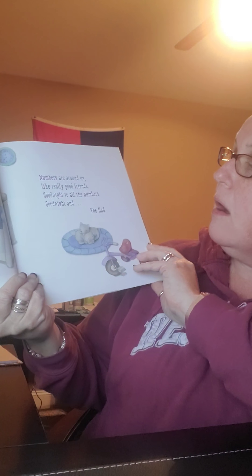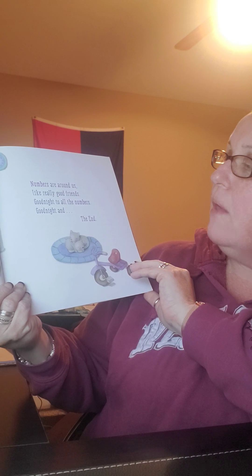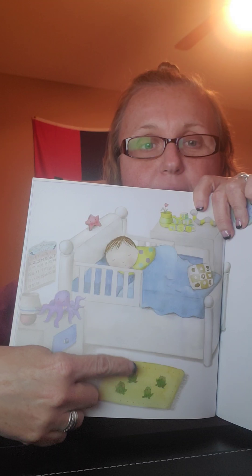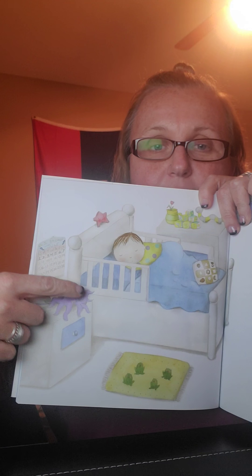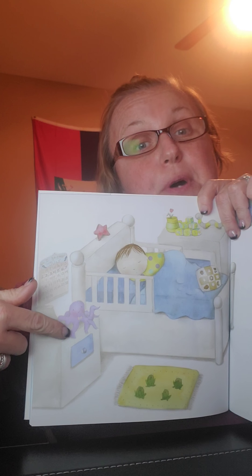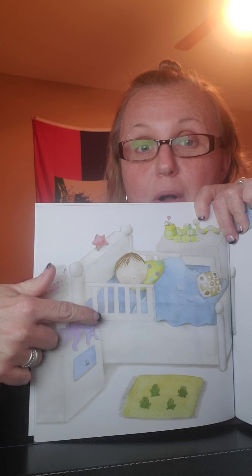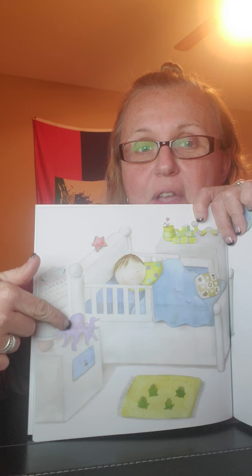Numbers are around us like really good friends. Good night to all the numbers — good night and the end. Oh, we went to sleep. There are the frogs — the four frogs. And there's the octopus — it looks kind of like Snactopus. How many arms does Snactopus have? Let's count: one, two, three, four, five, six, seven — and all the way back there is eight.